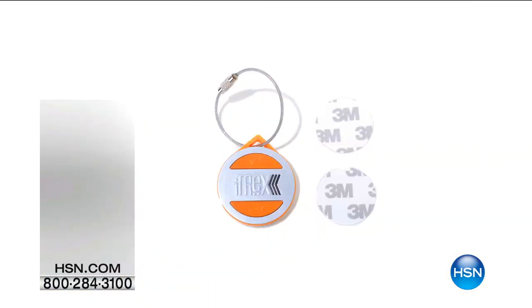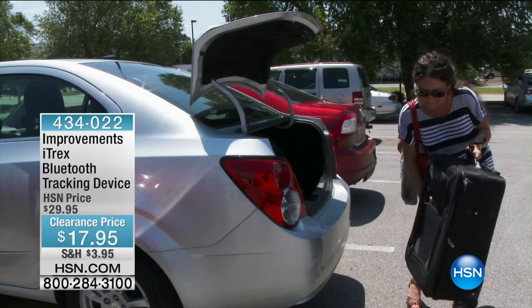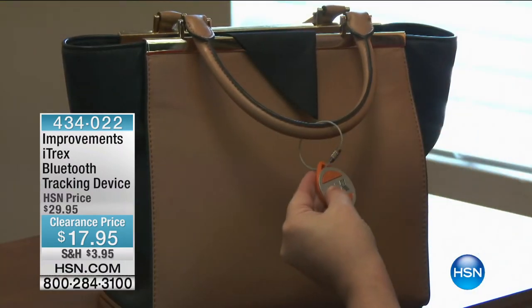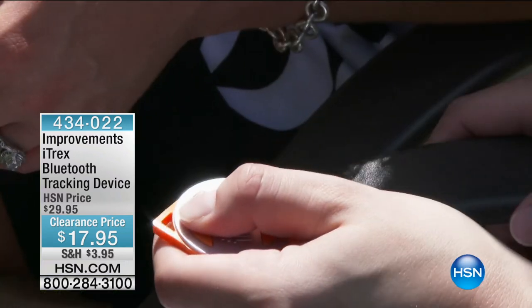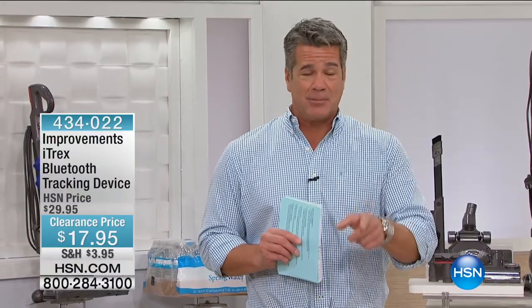Also available — the Improvements i-Trex Bluetooth tracking device. It lets you know when the device you're tracking has gone out of Bluetooth range — could be a phone, tablet, GPS, or camera. It has an on-screen location indicator, a movement alert, remote photo capture, and activation for your devices from wherever you are. It just clips right on, so you'll never lose whatever has Bluetooth again with the i-Trex.